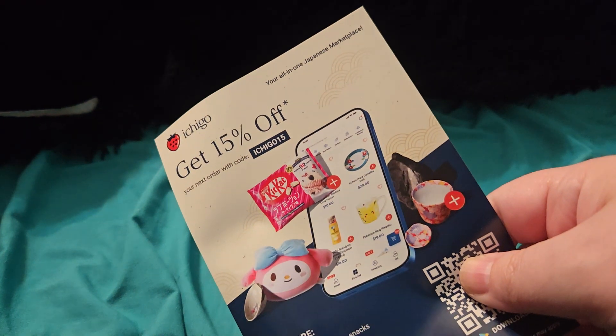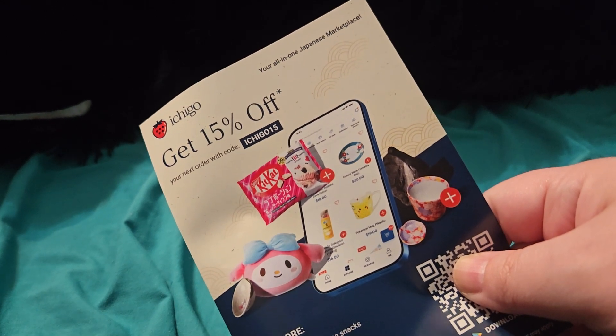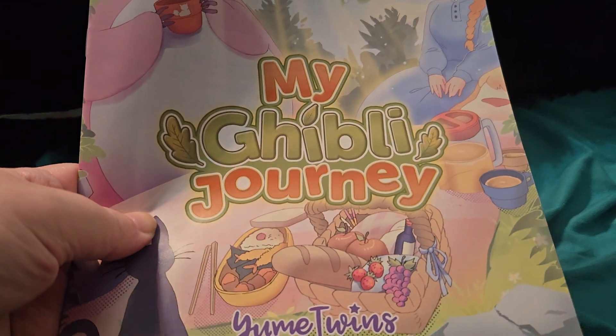You don't know when this is going to go up. I am going to give you this though — you can get 15% off your order using code Ichigo15 if you download the Ichigo app. I have bought from them before. The first time I ever bought, it took them about six months for my first order to get to me. My second order actually got here within a month, so they are getting better. For August, it is called My Ghibli Adventure.